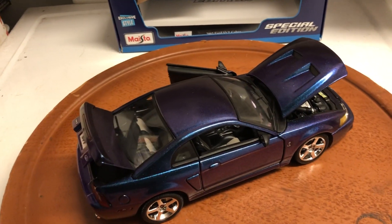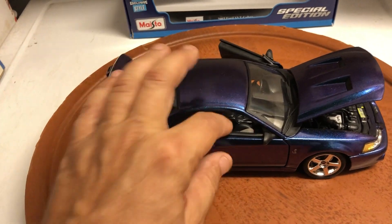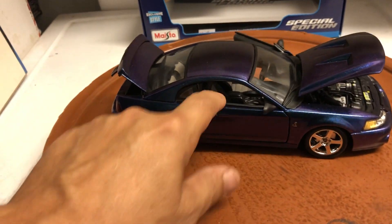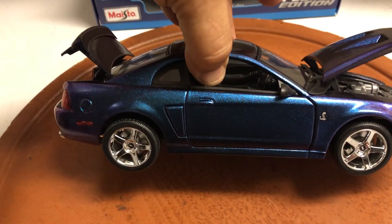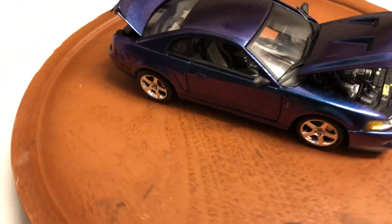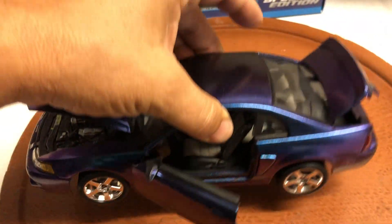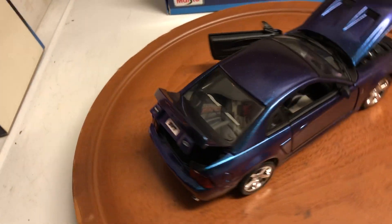I tried to tighten it up and managed to break it, so I sealed it permanently. This door does not open — it's perfectly aligned but does not open. The only things that open are the driver door, the hood, and the trunk. It has SVT chrome wheels and is super detailed — a great addition to anyone's collection.